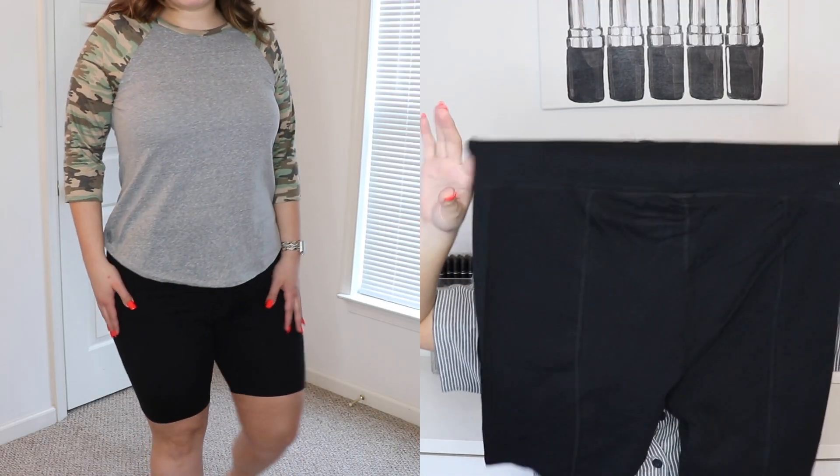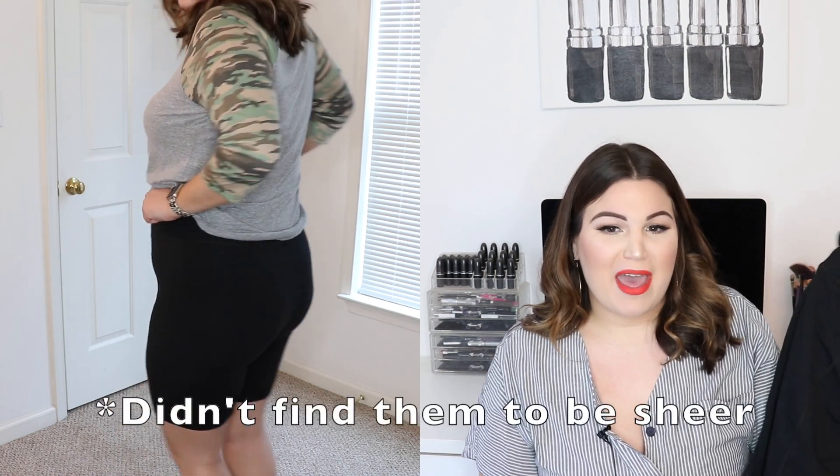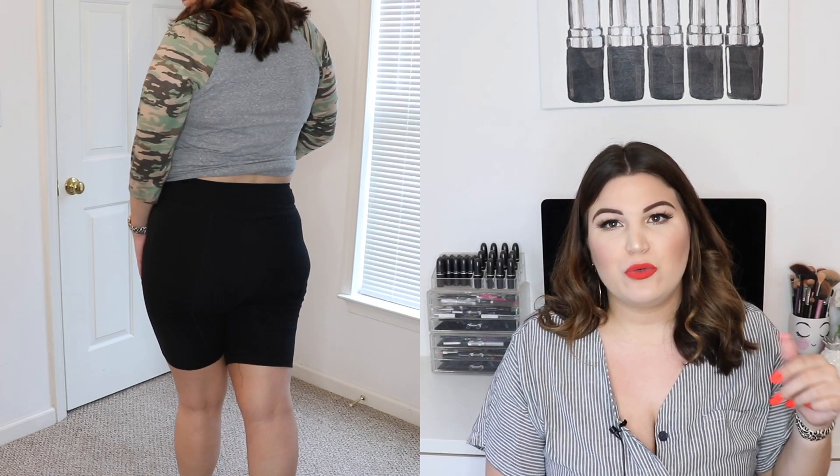The bike shorts come as two pairs for the price of one, which is great value. They're not opaque at all and fit my legs well. My only note is I wish I had sized down one size, since bike shorts are meant to be more fitted and cinched — but it's not a dealbreaker so I'm keeping them.